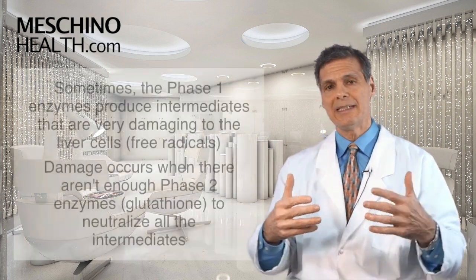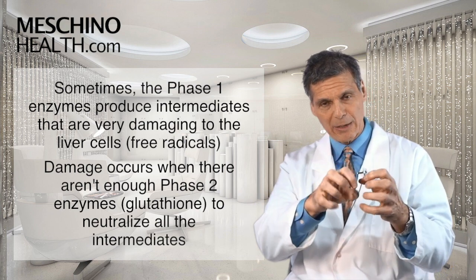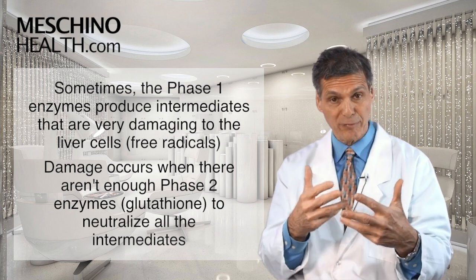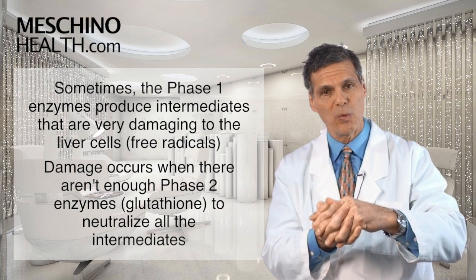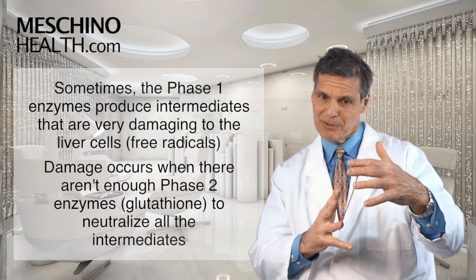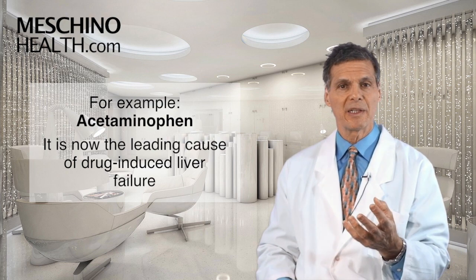Sometimes, as in the case of acetaminophen, if you're taking it too regularly, the phase one enzymes work on the acetaminophen and produce an intermediate that is very damaging to the liver cells and to the rest of the body, because it generates a lot of free radicals. The phase two enzyme glutathione has to step in, grab it, neutralize it, and make it water-soluble so you can excrete it. If you have too many toxins or too much acetaminophen going through the liver, you produce more intermediates than the phase two enzymes can neutralize and you start doing significant damage. This is why acetaminophen is now the leading cause of drug-induced liver failure.